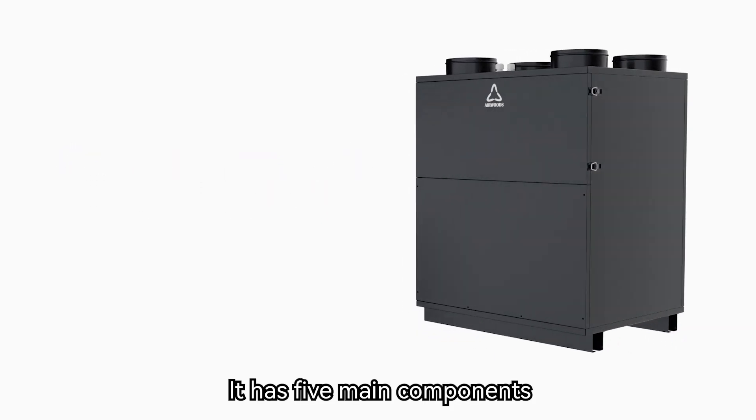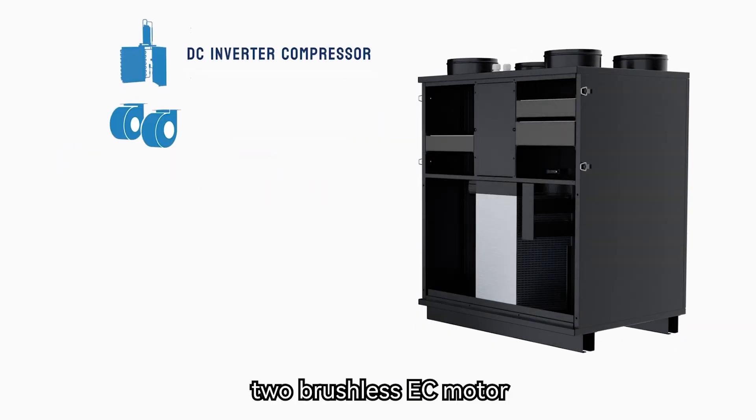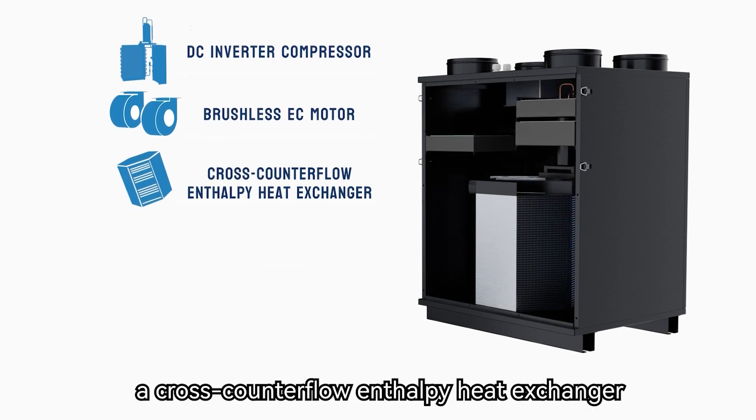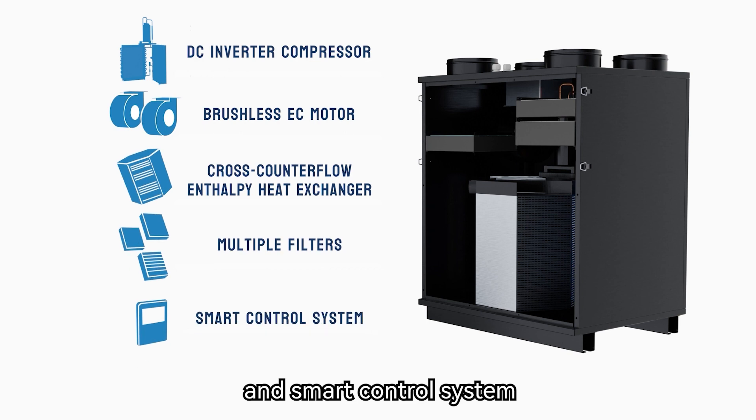It has five main components: a DC inverter compressor, two brushless EC motors, a cross-counterflow enthalpy heat exchanger, multiple filters, and a smart control system.